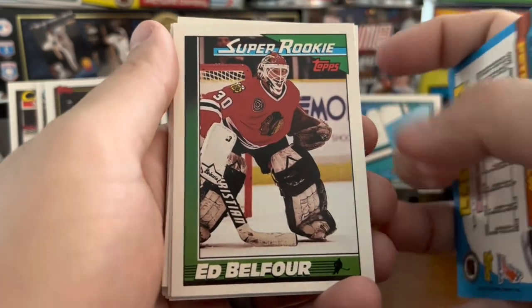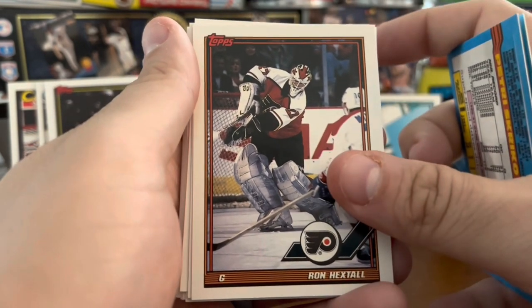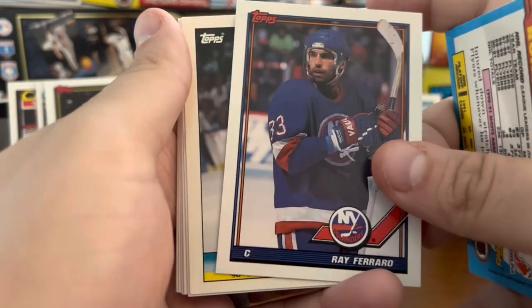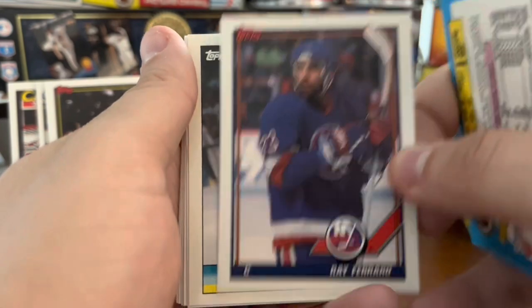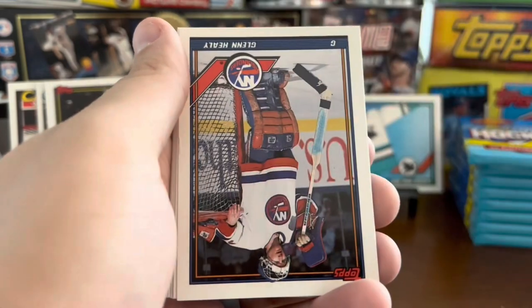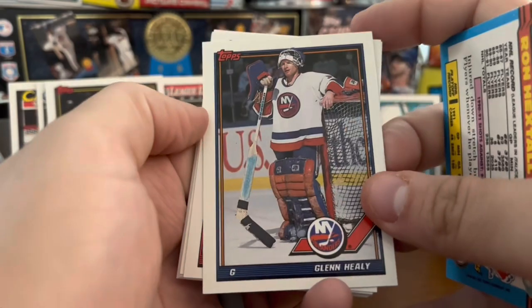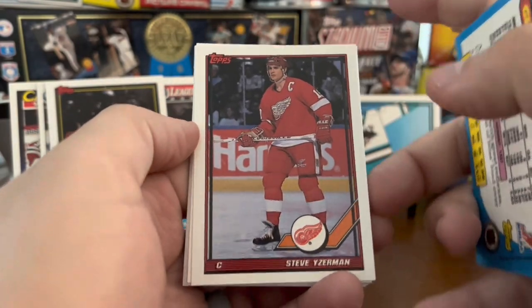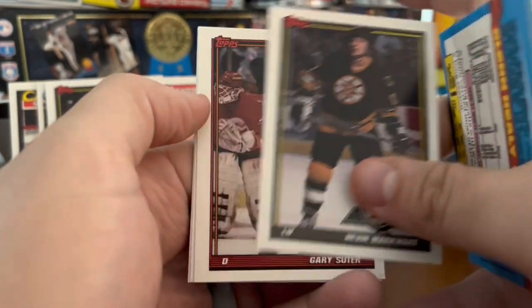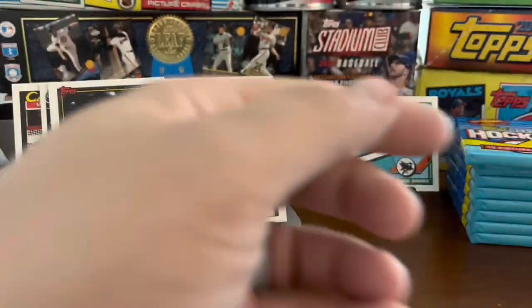Super rookie Ed Belfour. Ronnie Hextall — remember him, goalkeeper for the Flyers for a while. Al MacInnis all-star. Ray Ferraro — remember him with the Islanders. Pat LaFontaine — speaking of Islanders, an Islanders-heavy pack here. We found Glenn Healy, followed by Steve Yzerman. Pierre Turgeon. This is a good pack — pretty good pack right there.